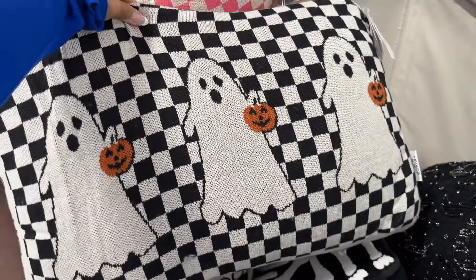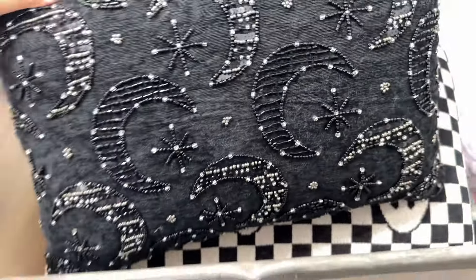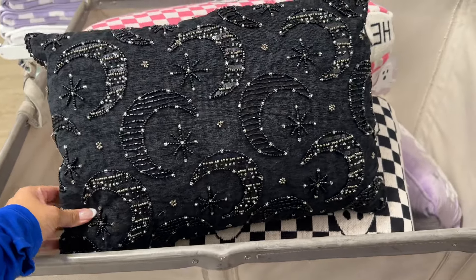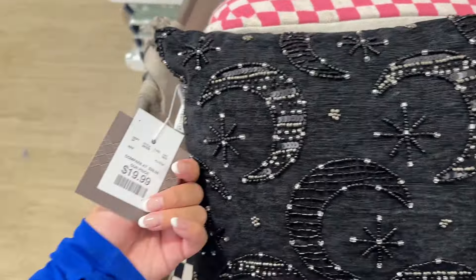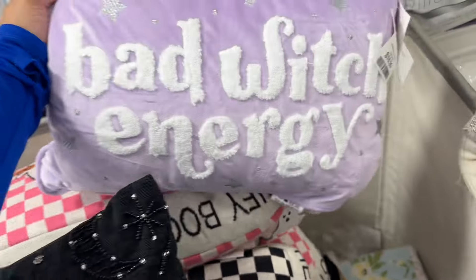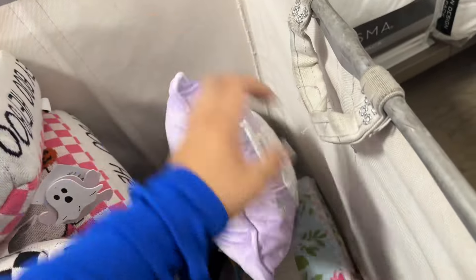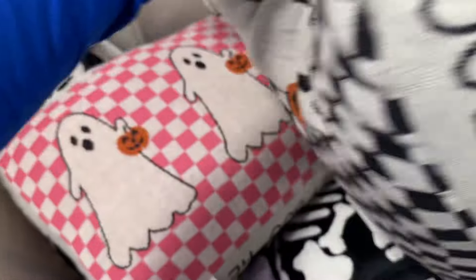These pillows are really cute. The color is a little off to me — is it like a gray or a cream color? They had a bunch of pillows ranging in price from $16.99 to $24.99. This beaded pillow is really cute, it's $20. And here's one with a saying — 'bad witch energy.' And then the checkered ones I was showing earlier, so cute.